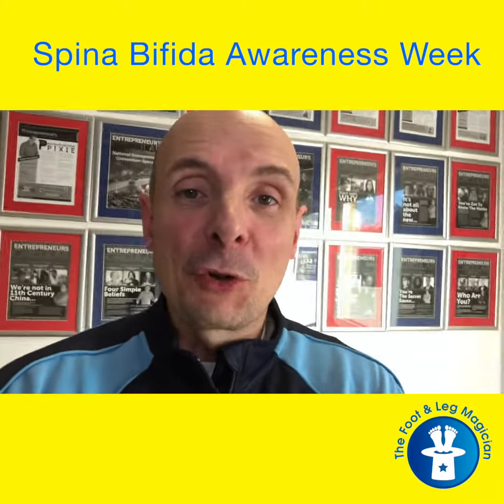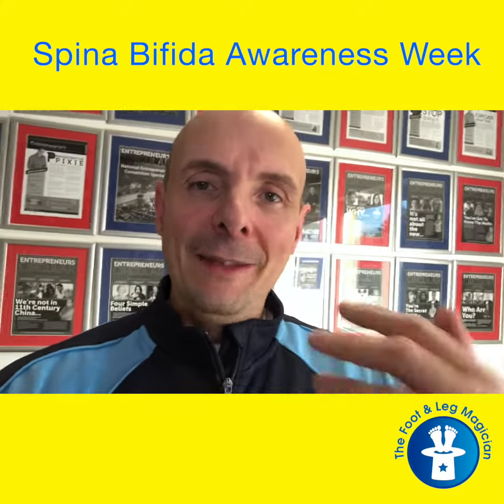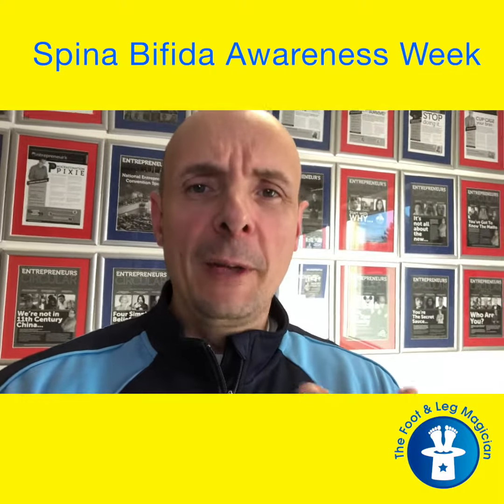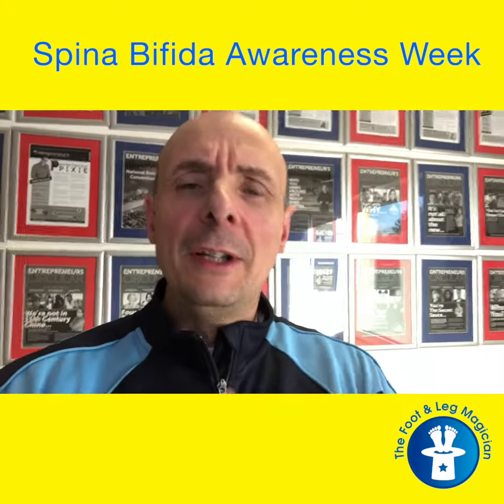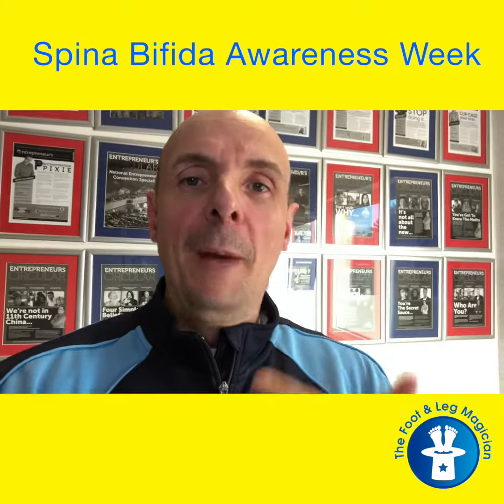I haven't got any UK figures but I'm going to try and find some. In the text of this post I've put a link through to SHINE — the Spina Bifida Hydrocephalus Information Networking and Education site — which is part of the yellow banner at the top, to give you more information about spina bifida.